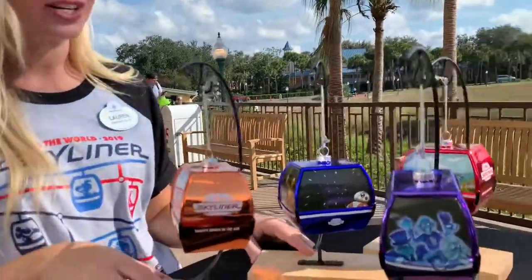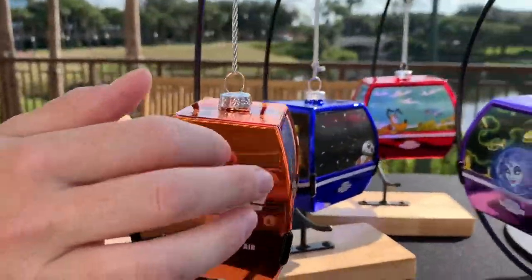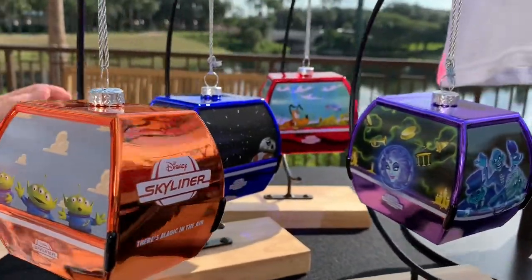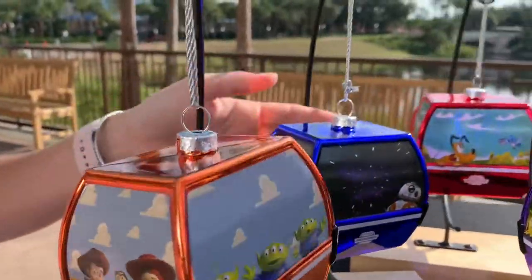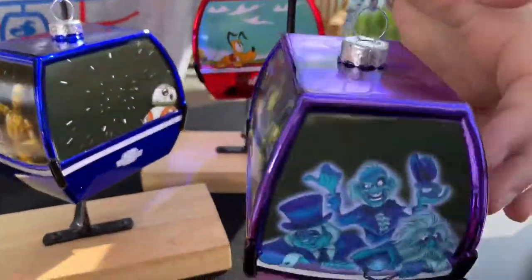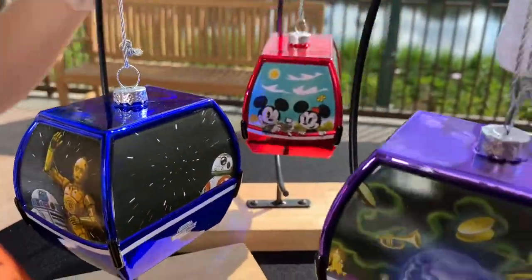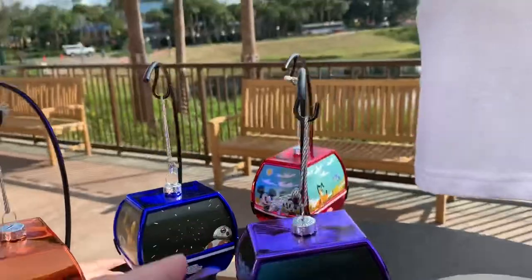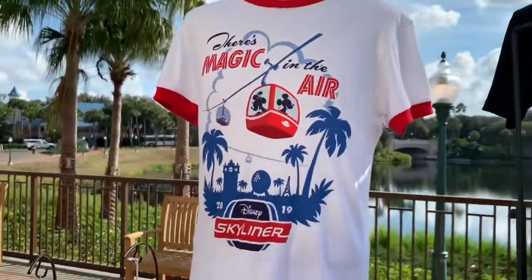Behind the display are Christmas ornaments — a really special glass keepsake that's a replica of the actual gondola cabin. They feature friendly faces from Toy Story, Star Wars, Haunted Mansion, and classic characters like Mickey, Minnie, Chip and Dale. On the Haunted Mansion one, you can see a character opening the crypt.